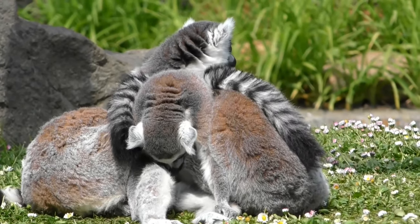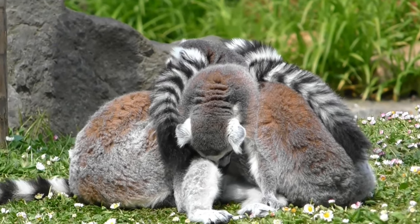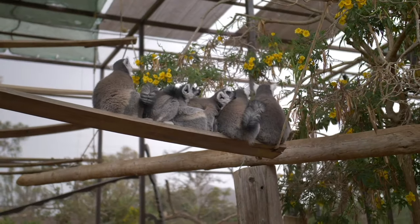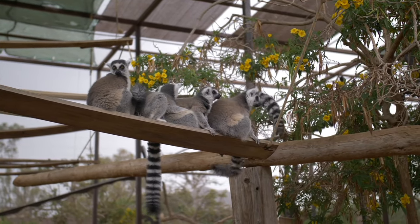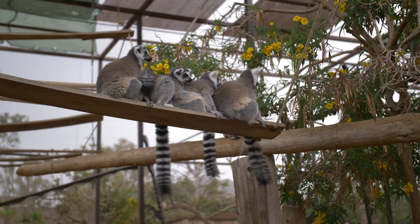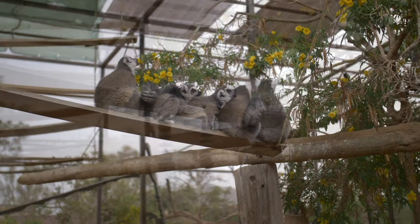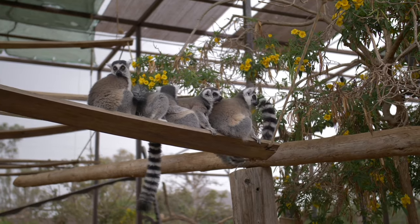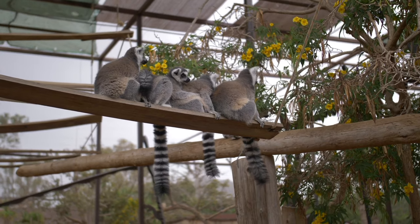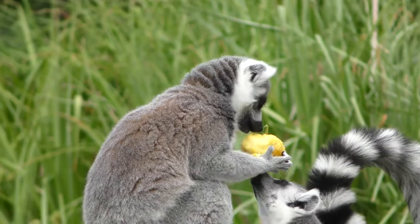Lemurs are also endangered by invasive animals that people have brought in, such as dogs and cats. Lemurs and their woodland environment must be preserved. Madagascar is a hub for biodiversity and a popular ecotourism destination — visitors who come to see the unique species support the local economy, which may inspire residents to protect the forests. Even if you are unable to travel to Madagascar, you can still support the island's amazing endangered species and unique habitats by supporting organizations like the San Diego Zoo Wildlife Alliance.